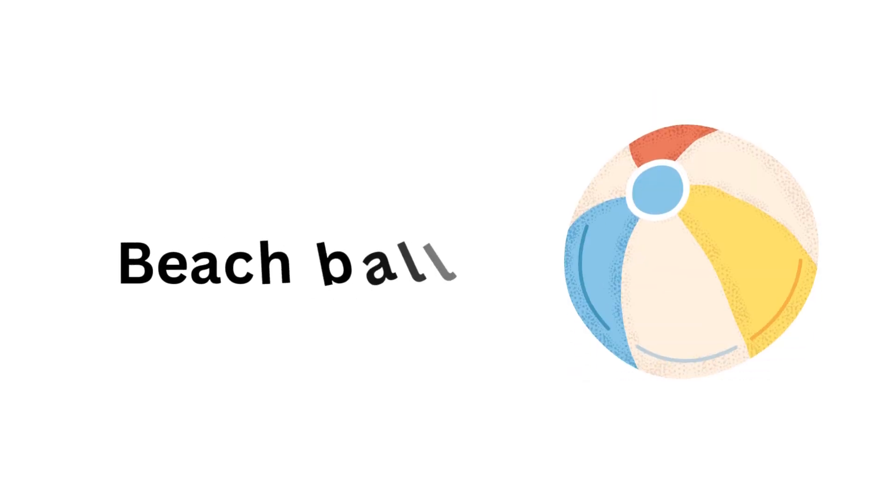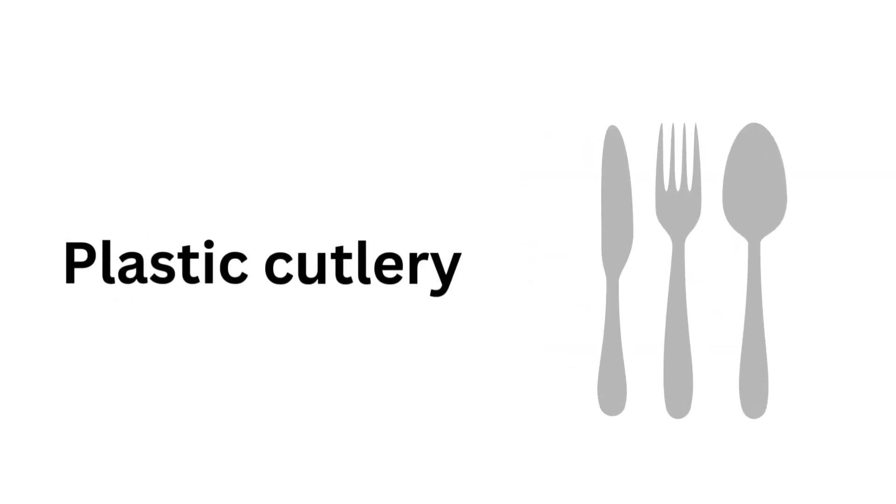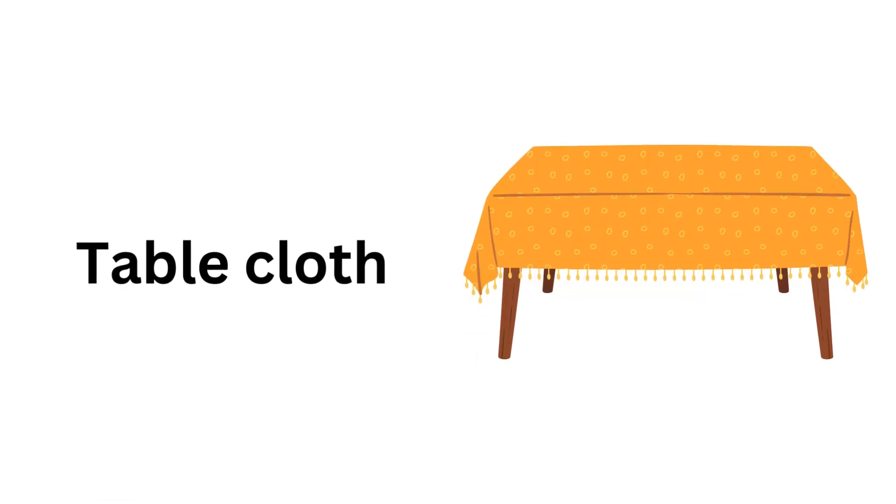Trophy. Beach ball. Hamburger. Plastic cutlery. Tablecloth. Party wig.